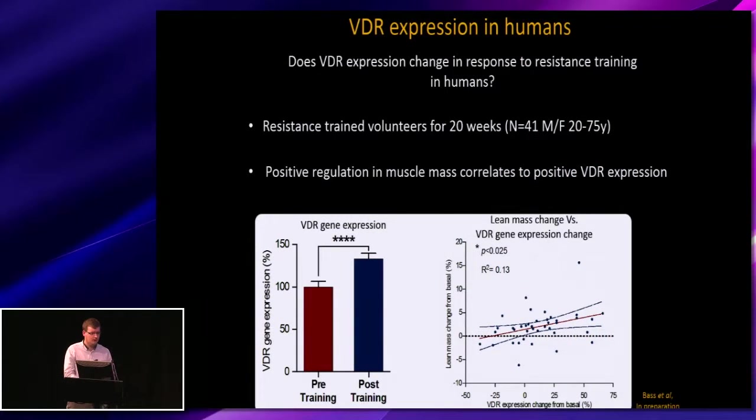This led us to look at the potential role within humans. We know that in an animal model, exercise produces an increase in receptor expression. So we looked at array data from a past study where 41 individuals underwent 20 weeks of resistance exercise training. Looking at their pre and post VDR gene expression, we do see an increase in expression levels, and this is correlated with the individual increases in lean mass changes.